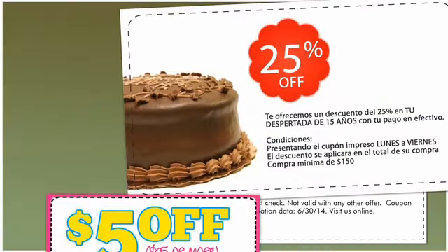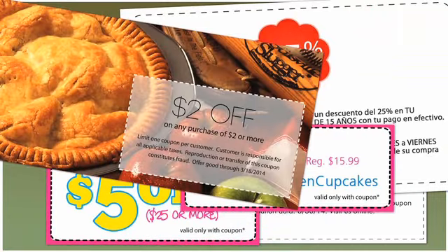Couponing, in both English and Spanish, allows you to connect with a wider audience.